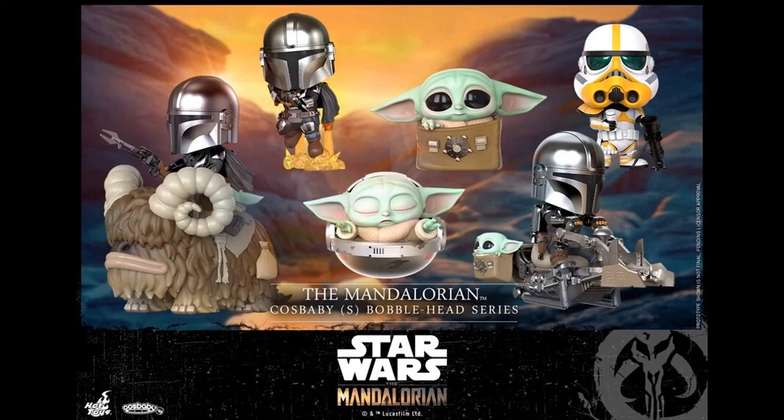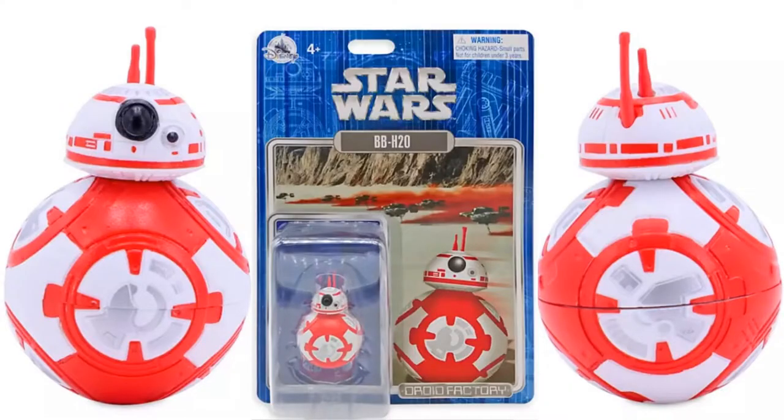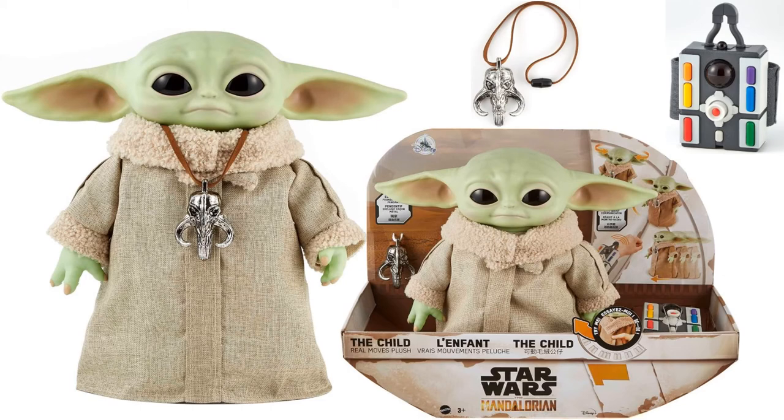Jumping over to Hot Toys, we have the Mandalorian Cosbabies bobblehead series. There's also an exclusive Star Wars Droid Factory BBH20 holiday figure. Mattel is jumping into the Child Mandalorian figures with a real moves plush Child — a little remote control figure, which is pretty awesome.